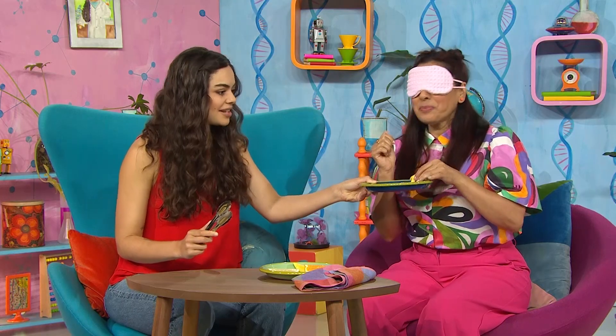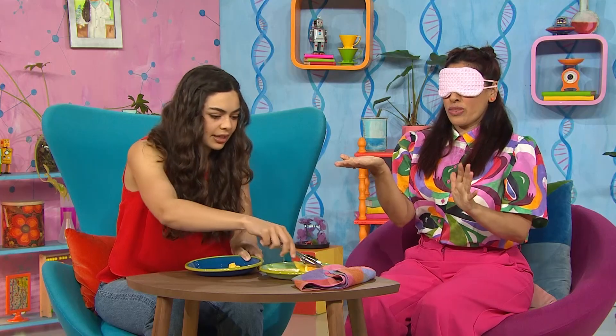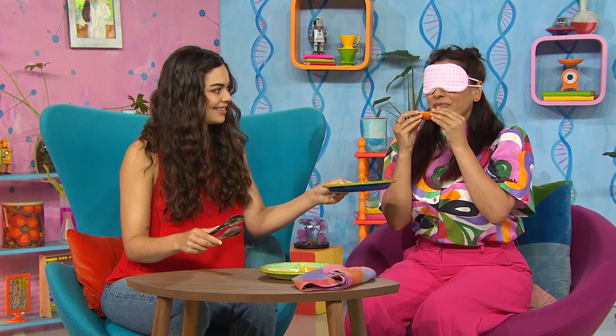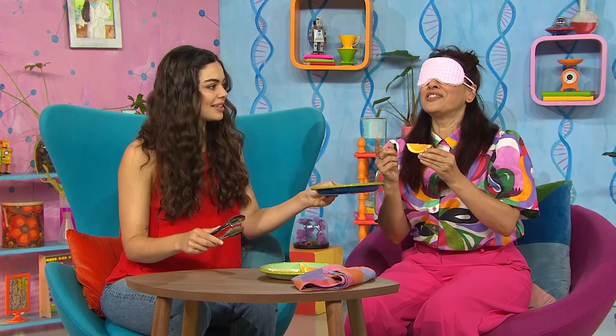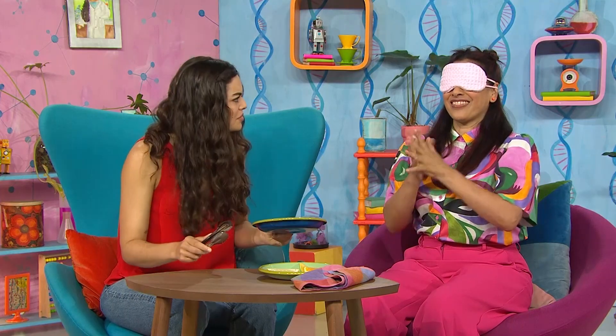Correct. Time for item two. Mmm. I know this. It's not as sweet as mango. It's yummy, juicy orange. Yes. Do you like orange? Two out of two so far, Leah.